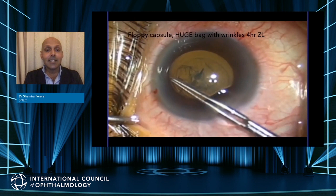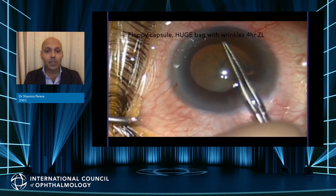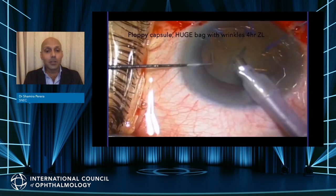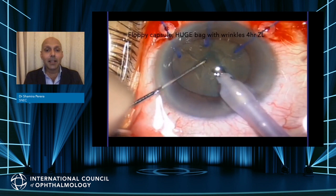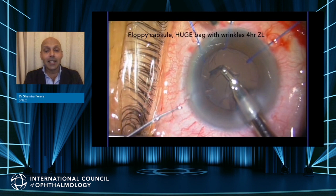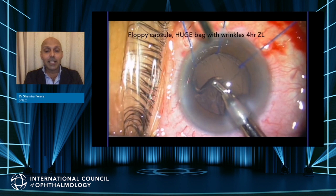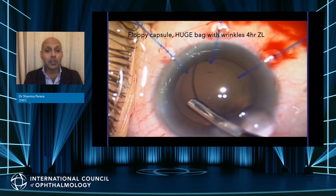This case has four clock hours of zonular loss. To counteract this, I've decentered the rhexis towards me — the zonular loss is at the top of the picture. Once the capsulorhexis is done, I need to stabilize the bag. In this case I use iris hooks placed in the bag to stabilize it. The lens is quite soft so I managed to phaco it fairly easily. However, as I'm doing the I&A, the bag is moving around dramatically — almost appearing like it will break with the amount of fluid going into the eye. At this point I decided to put the capsular tension ring in, though I probably should have put it in earlier.